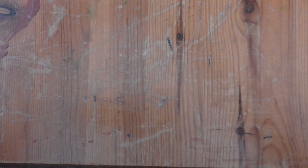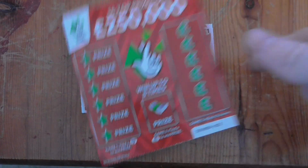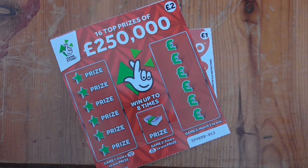Hello, Scratch Card Liam here, and today I've got £5 worth of scratch cards: a £1 Instant Lotto, a red £250,000, and a £2 Get Lucky.